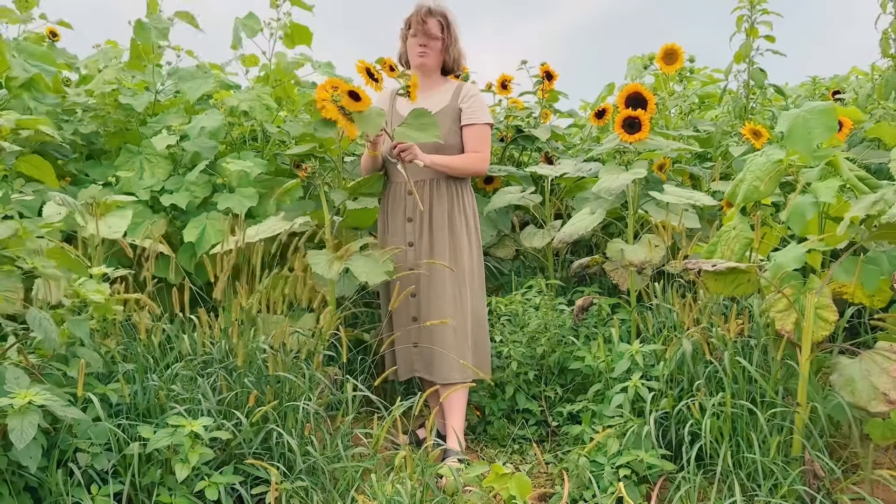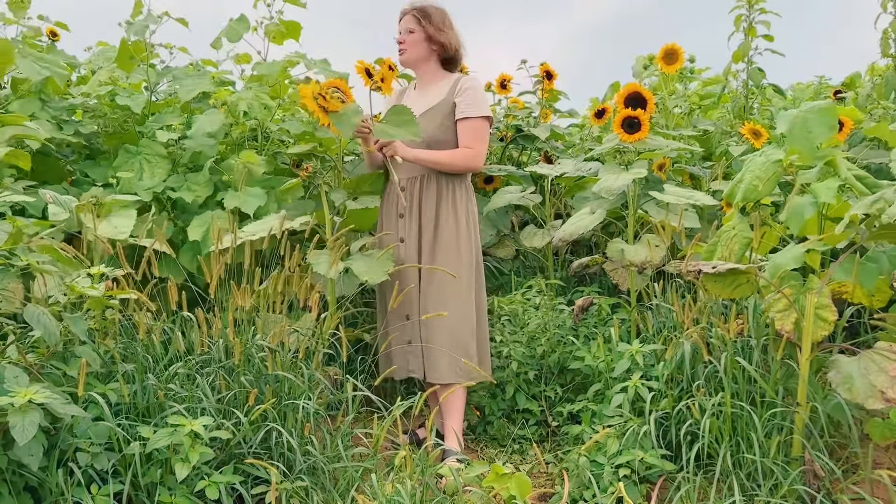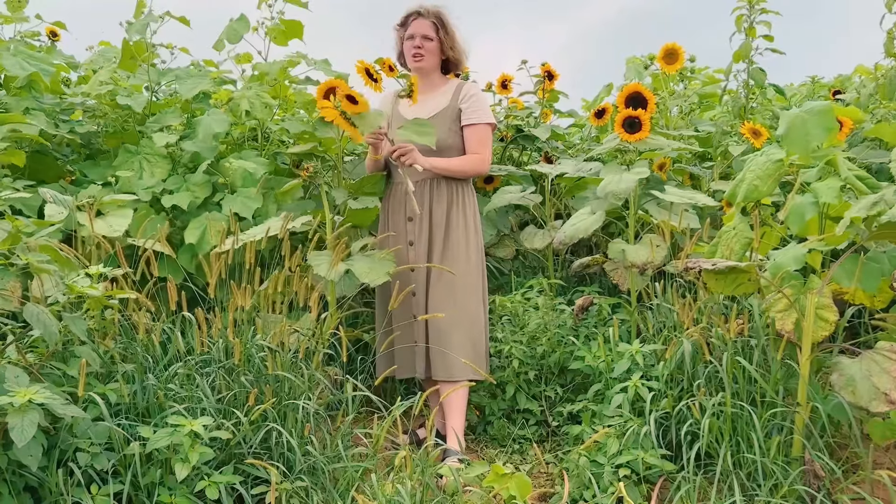This summer just zoomed by! I can't believe in a couple of weeks it's already going to be fall.